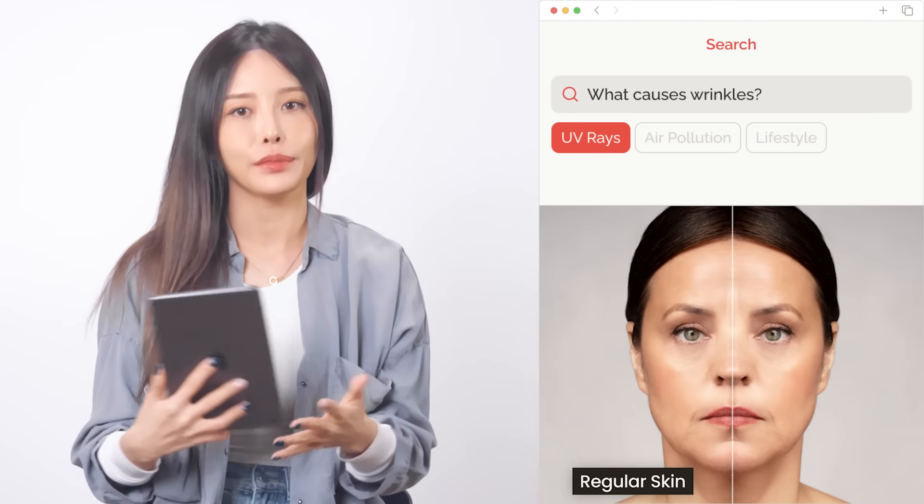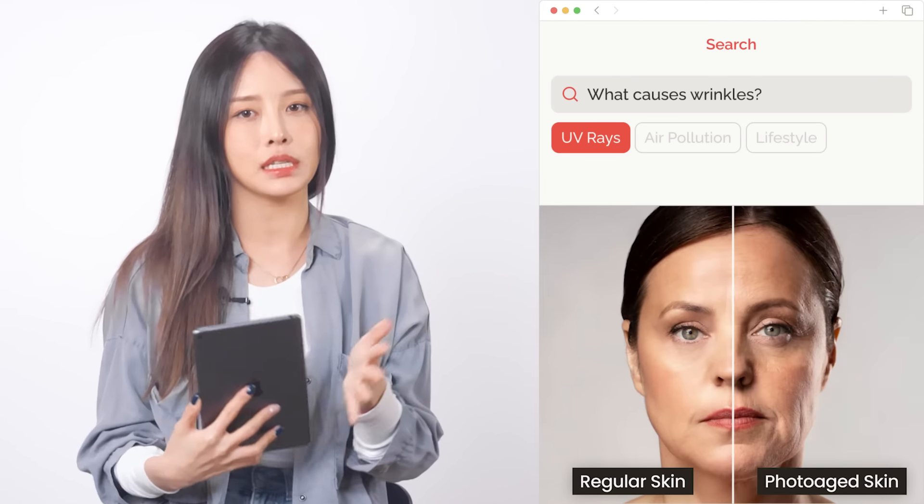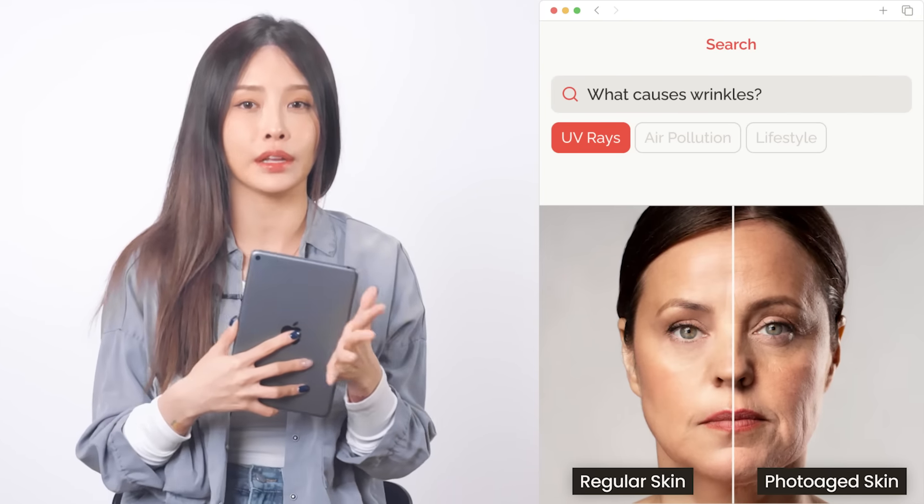UV rays. UVA and UVB damage the skin's elasticity. That's why skin that has been exposed to more UV rays appears to have less elasticity and deeper wrinkles compared to regular skin.